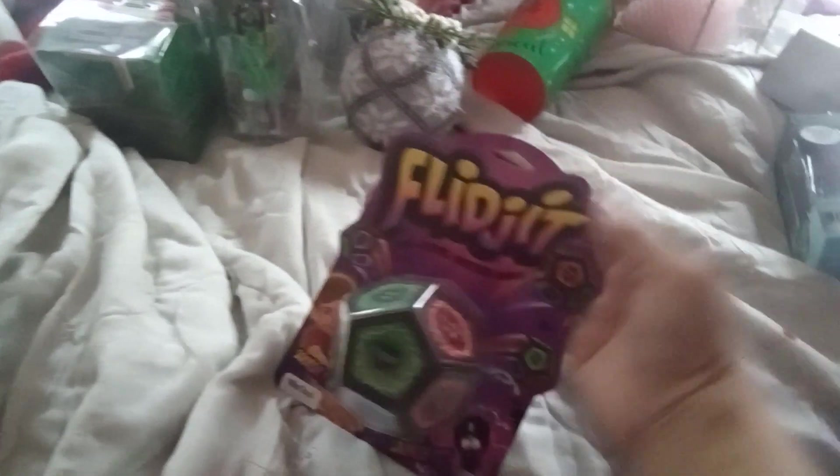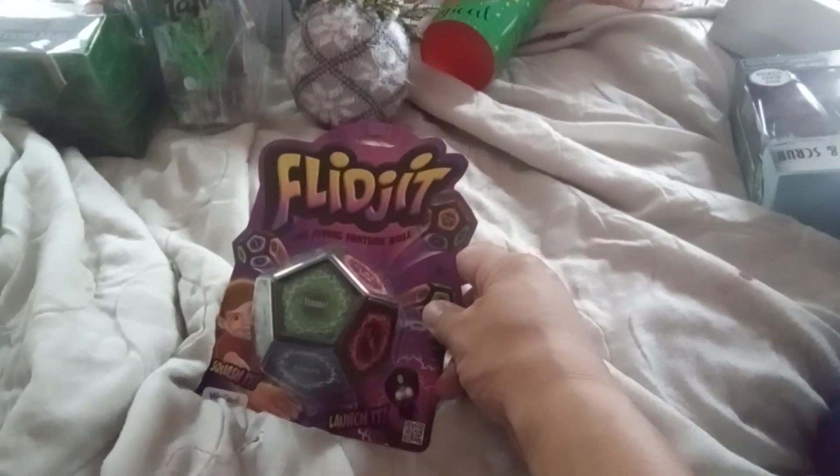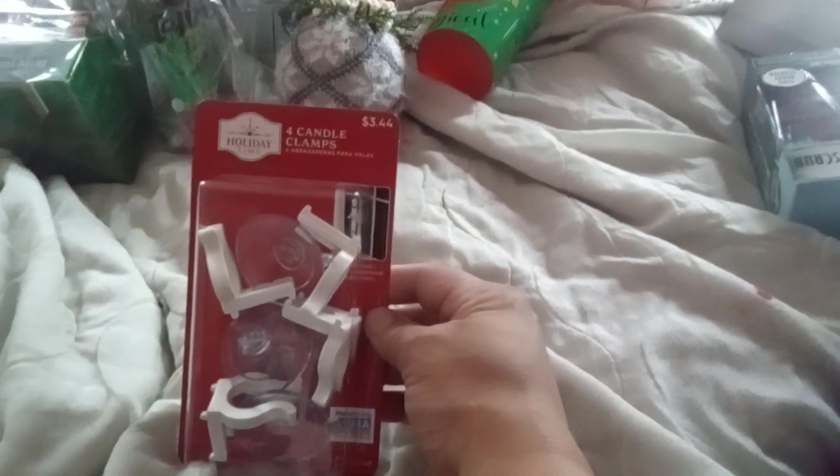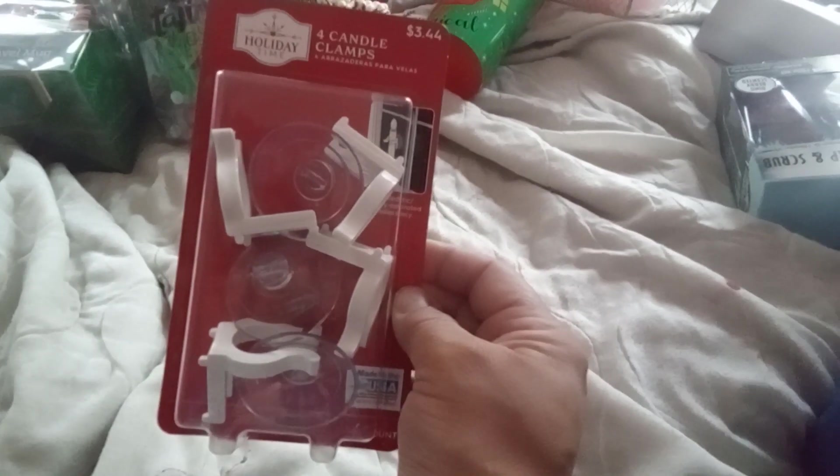And then I got this Flipchit. I might give this out to one of the kids for Valentine's Day, I'm not sure. I just picked up some stuff and threw everything in my cart. And I got these four candle clamps that you stick onto the window, which I really like. I'm hoping I can find some more when they go to 90%, because it'd be great to snag a bunch of boxes for like 34 cents. People had like two or three carts — I'm lucky I found any of this stuff.